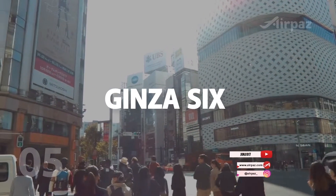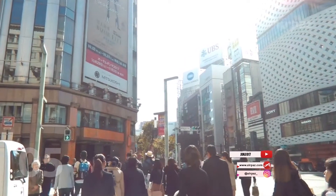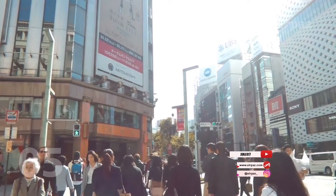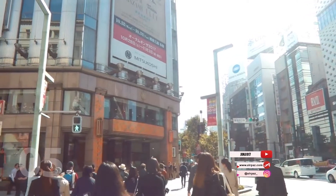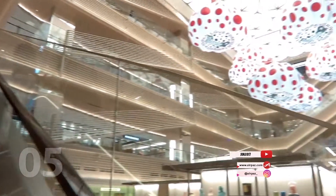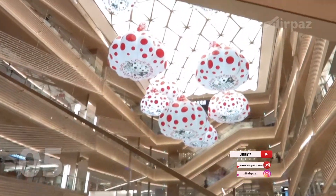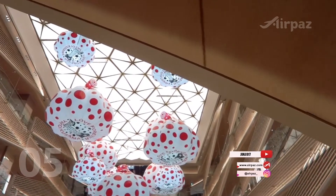5. Ginza 6. Ginza 6 is a sparkling new shopping complex designed by architect Yoshio Taniguchi that commands over 500,000 square feet and spans a whole city block. Over 241 shops weave throughout the glowing interiors, where floor plans are inspired by alleyways in Kyoto and Ginza.